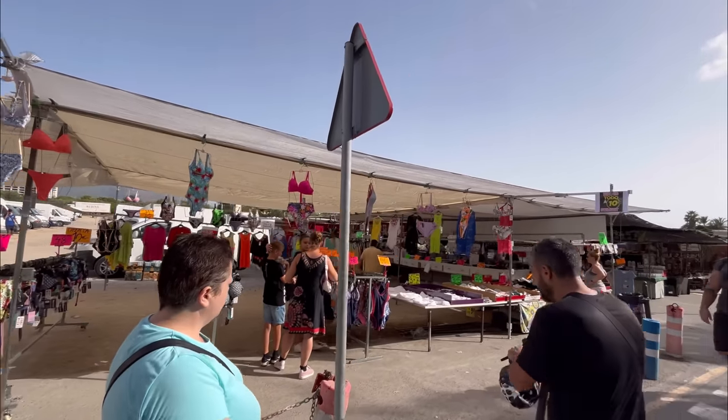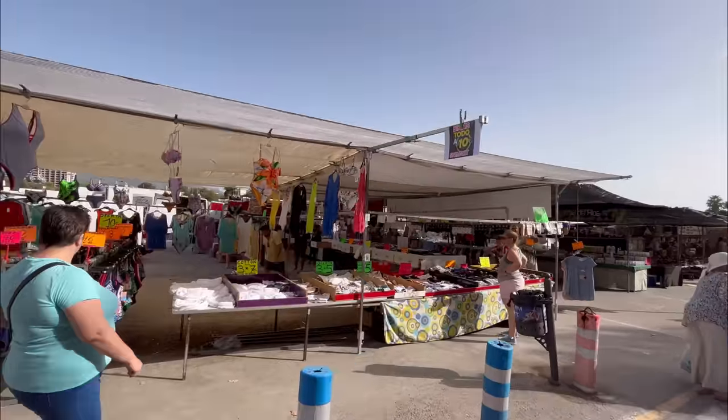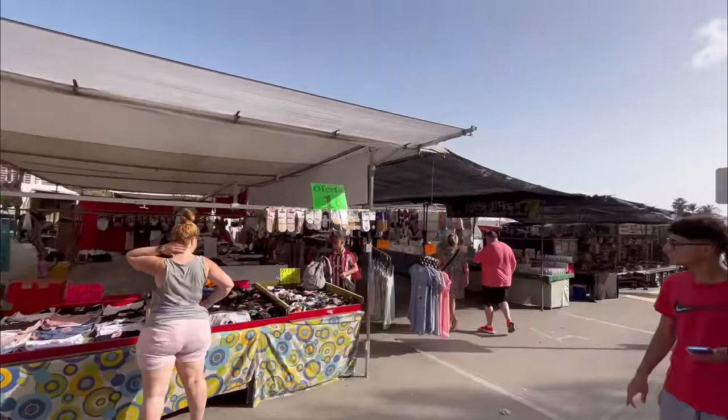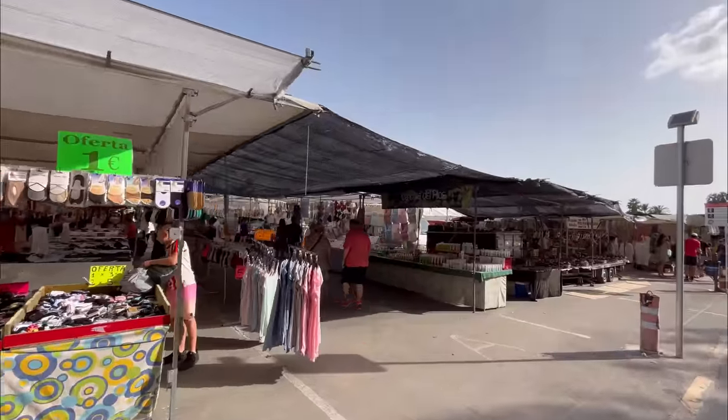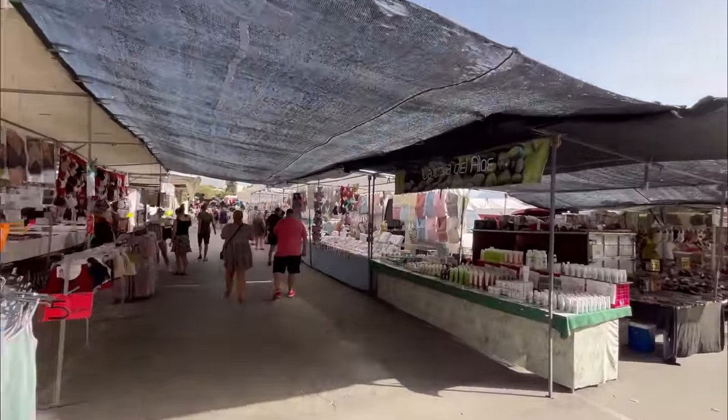On the left side we start to see a lot of swimsuits and bathing suits. 3 for 7 euros, something for 10, for 8, for 15, for 20 — but these are not the cheapest ones that you can actually find.